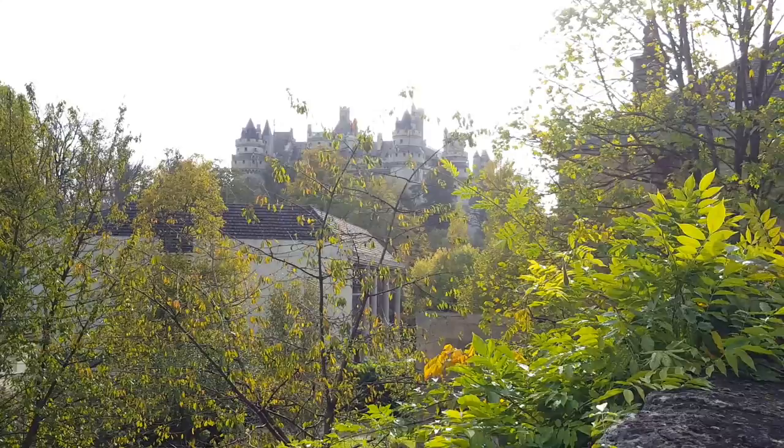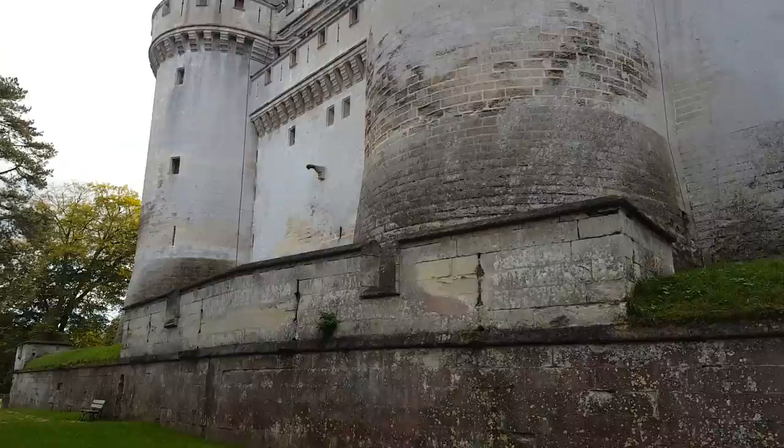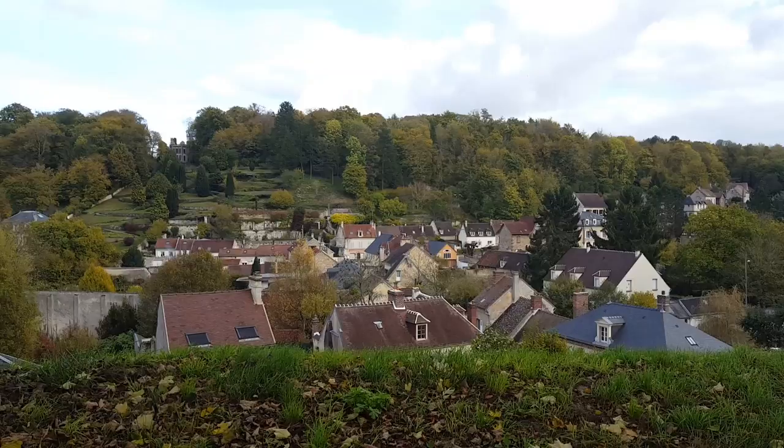Hello everybody, today we've come somewhere very exciting. This is somewhere that we wanted to visit for a very long time — Château de Pierrefonds, or Camelot from Merlin. Just look at the size of this thing, it is massive. This place is way bigger than we thought — bigger than it seems on the series, actually. It's in a beautiful little place, Pierrefonds, it's really picturesque. So happy that it's a nice sunny day, if a little cold.